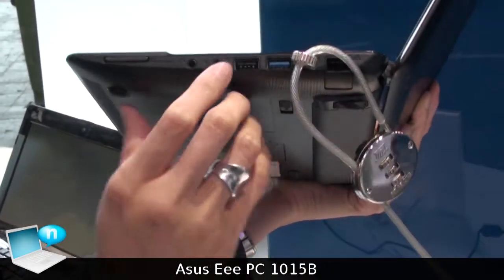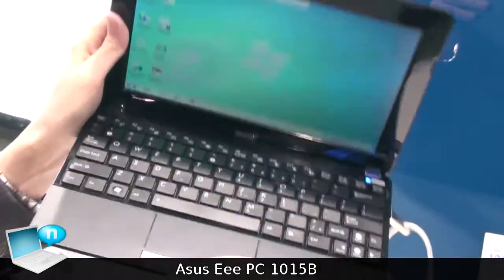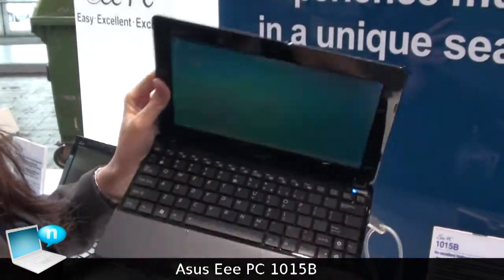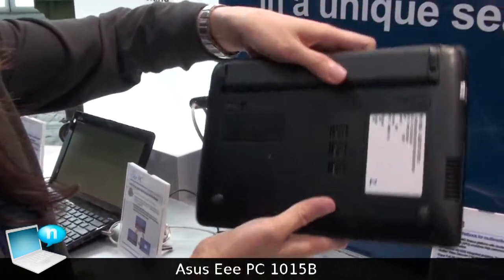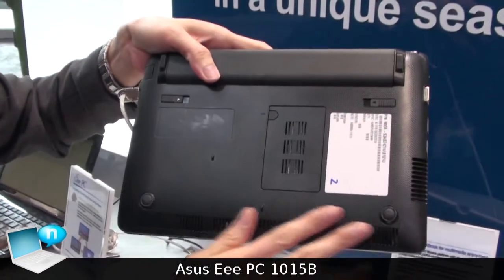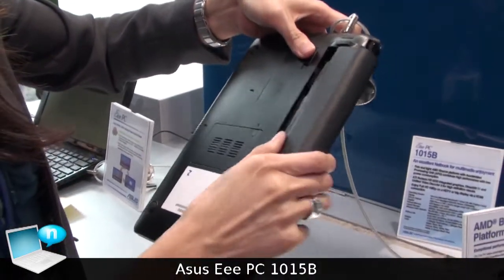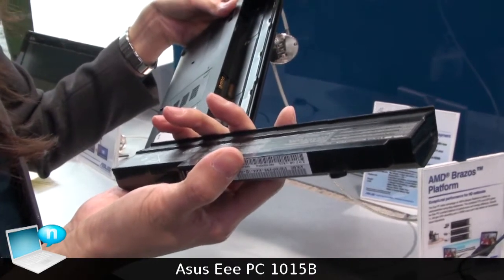And also one HDMI output, and a camera cover to protect your privacy. The finish is a matte painting. Also, you can see the D-PAR is screwless, and we equip with a high capacity battery, so the battery life can be up to 8.5 hours.